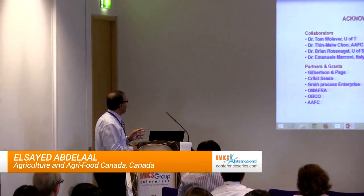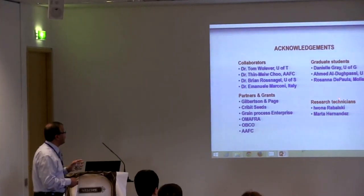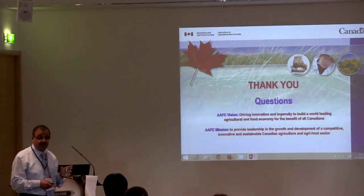I would like to acknowledge my collaborators, partners, funding agency, graduate students, and research technicians. I would also like to thank you for your attention. Thank you.